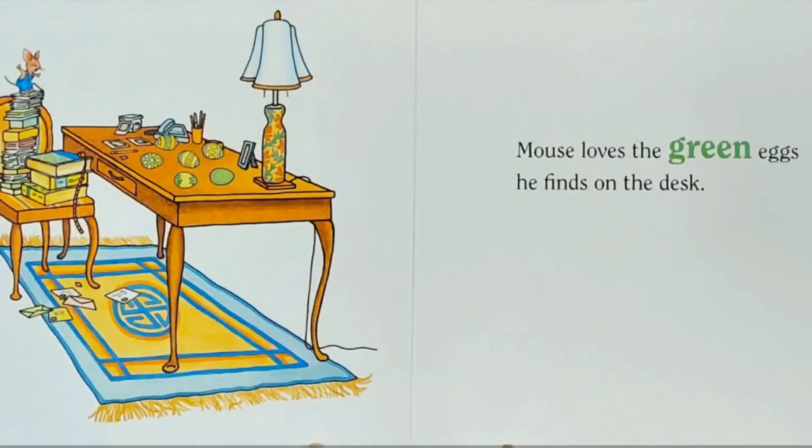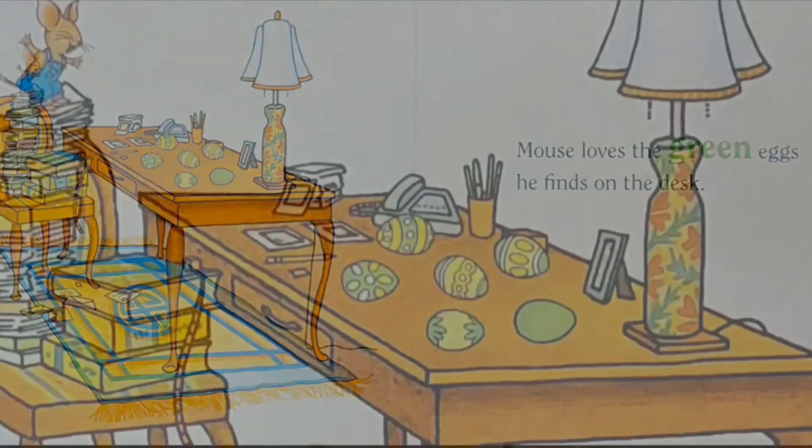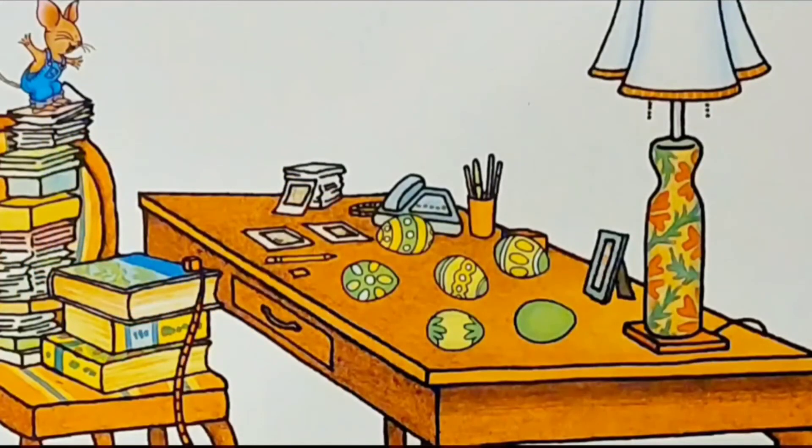Mouse loves the green eggs he finds on the desk. Let's count: one, two, three, four, five, six. There are six green eggs on the desk.